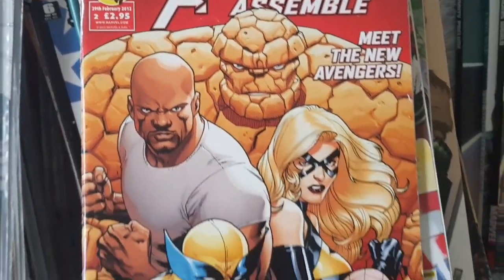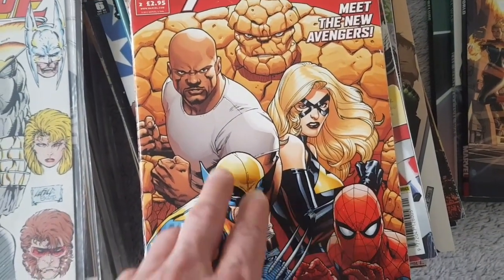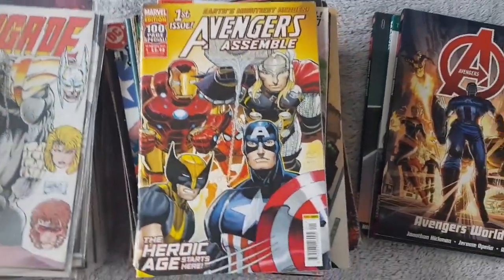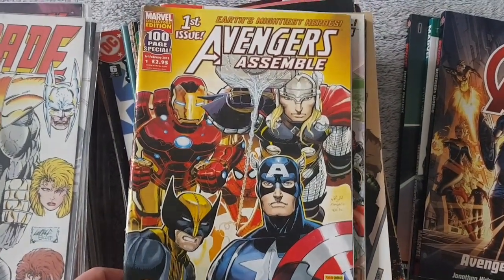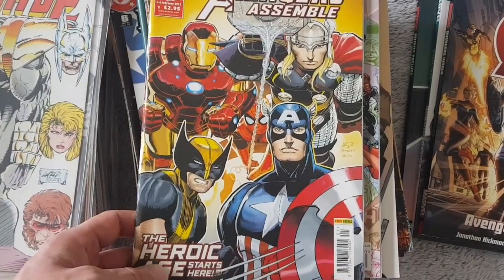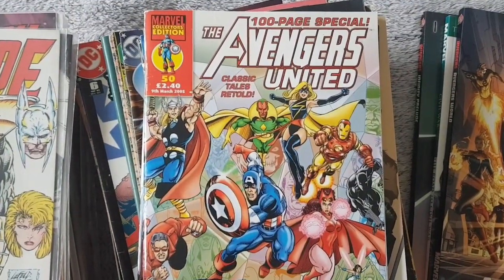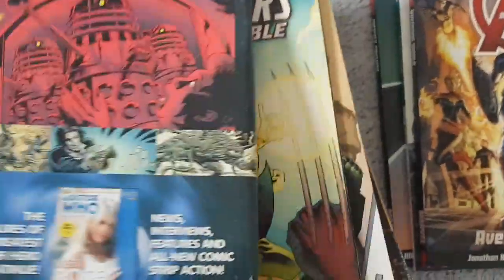2012, 29th of February 2006. Captain Marvel, Spider-Man, Wolverine, Luke Cage, and the Tane. Another one with Captain America, three of the original Avengers, and Wolverine. Another Avengers United, 100-page special. Not too bad — it's got a little bit of wear in here, but it's still in good condition.